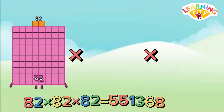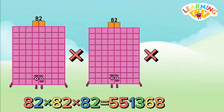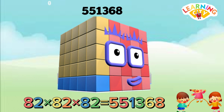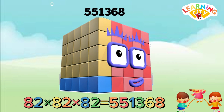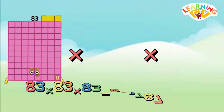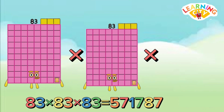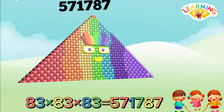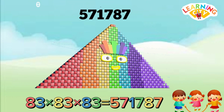82 multiply 82 multiply 82 equals 551,368. 83 multiply 83 multiply 83 equals 571,787.